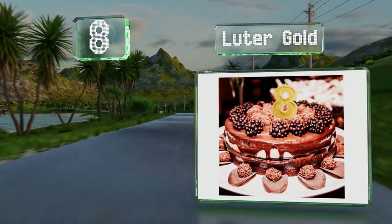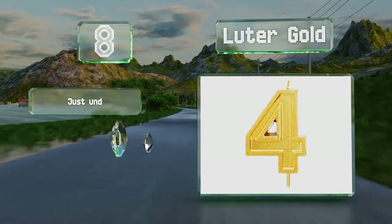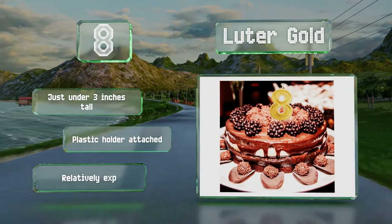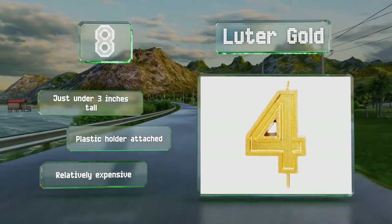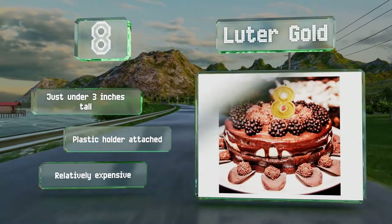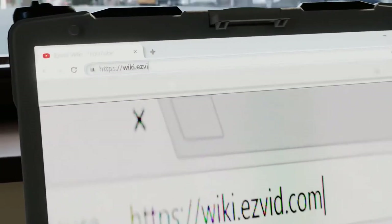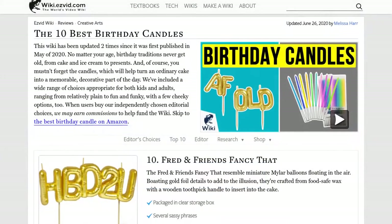Coming in at number eight on our list, the Luter Gold candles are glittery numbers sold individually so you can easily represent any age. Made from a non-toxic smokeless wax, they're a cinch to insert, and the large flame burns slowly, evenly, and bright. They're just under three inches tall and come with a plastic holder attached; however, they are relatively expensive.